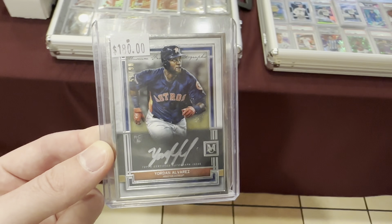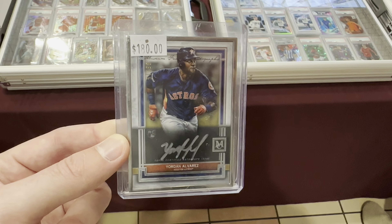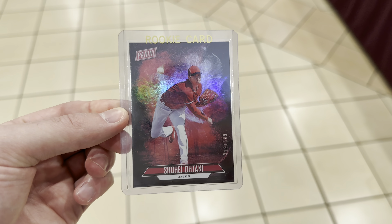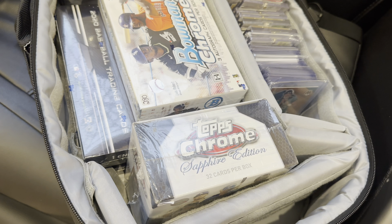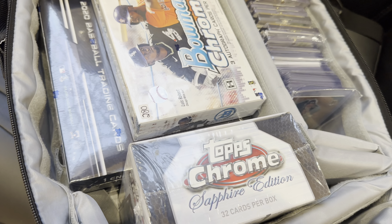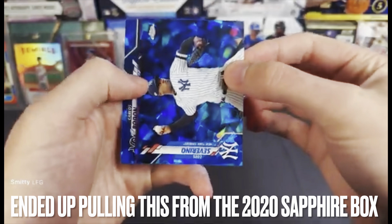Also grabbed this little Jordan autograph from 2020 Museum, out of 15. And another fun pickup right here — a little Shohei rookie numbered out of 399, and that is from the Father's Day set.